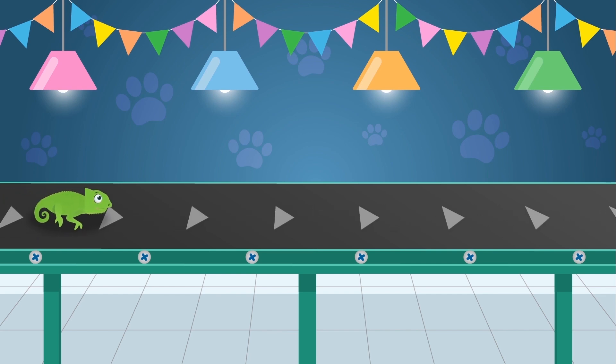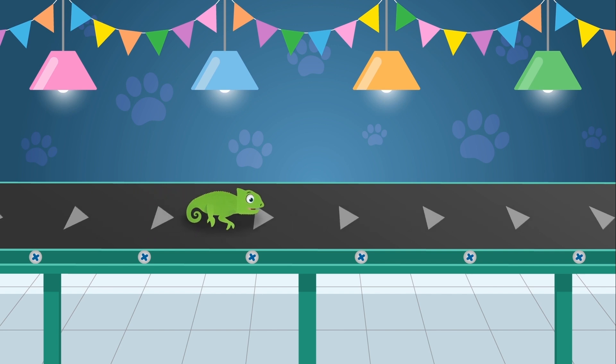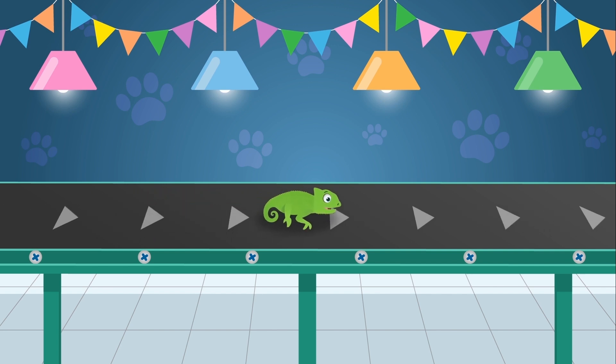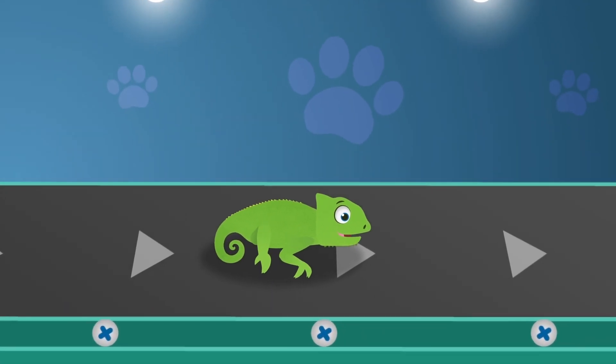Here's Colin the Chameleon! Chameleons are a special type of lizard. And did you know that the tongue of a chameleon can be longer than its entire body?